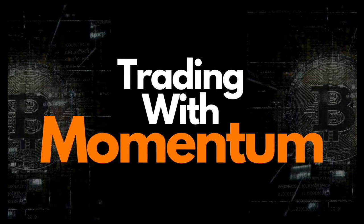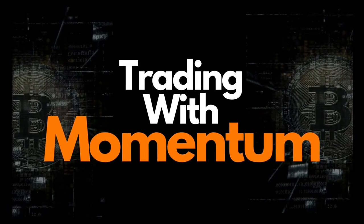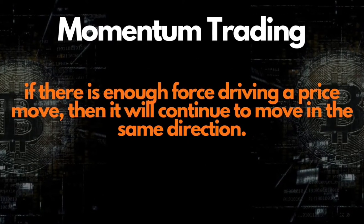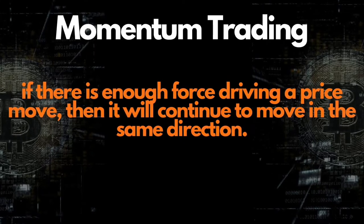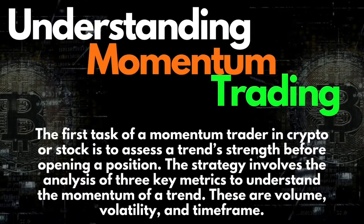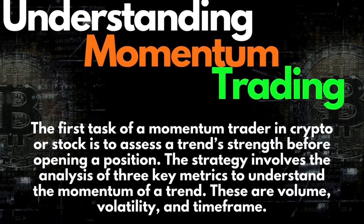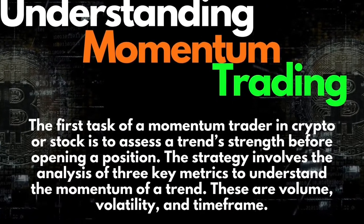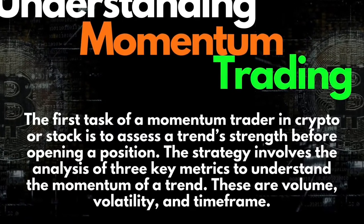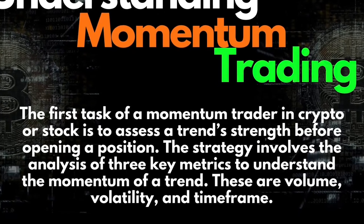Momentum trading is a strategy in which traders assess the strength of a current trend to open a position in its direction. The primary rationale is that if there is enough force driving a price move, it will continue to move in the same direction for a while. The first task of a momentum trader — whether trading crypto or stocks — is to assess a trend's strength before opening a position. The strategy involves analyzing three key metrics to understand the momentum of a trend.